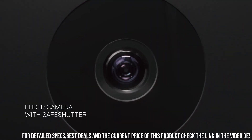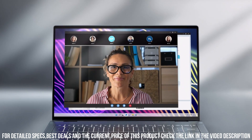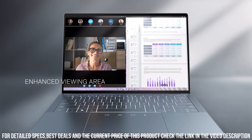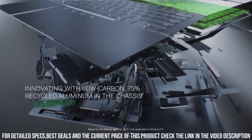Equipped with powerful Intel Core processors, ample RAM, and fast SSD storage, this laptop delivers seamless multitasking and quick data access. The impressive Infinity Edge display offers a captivating visual experience,